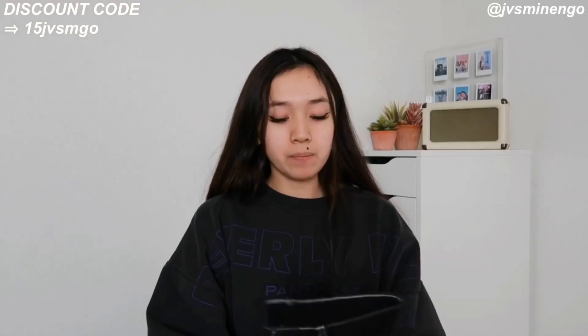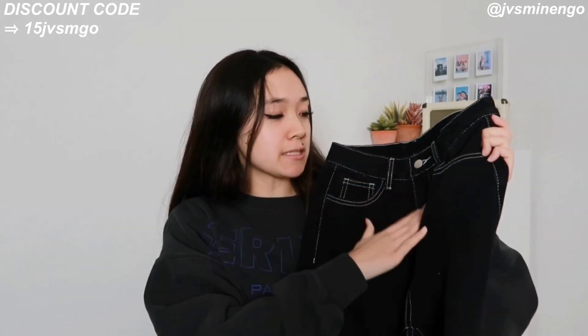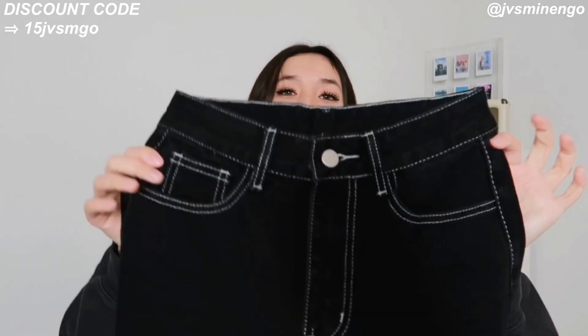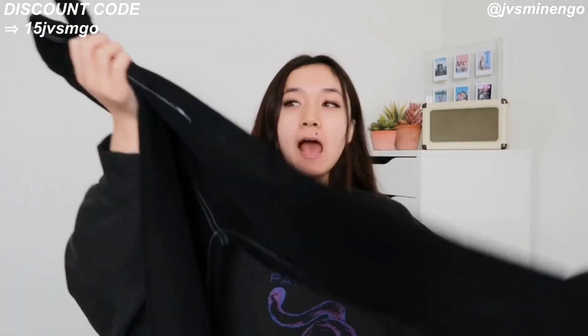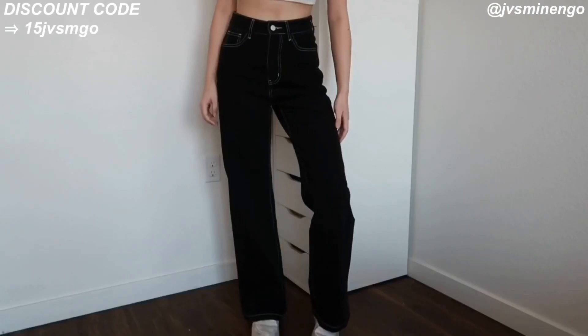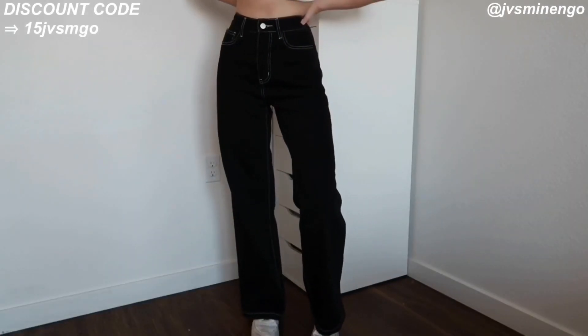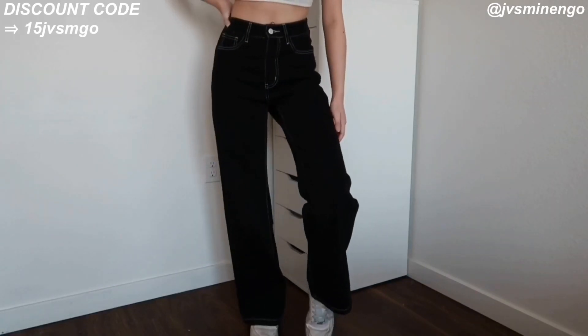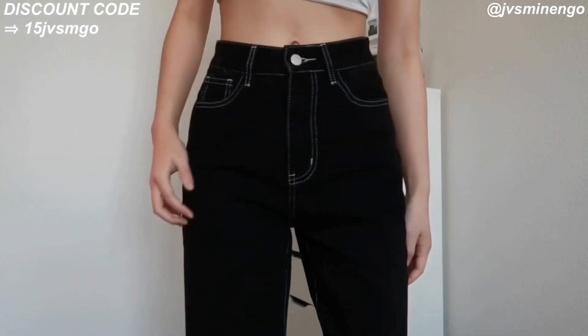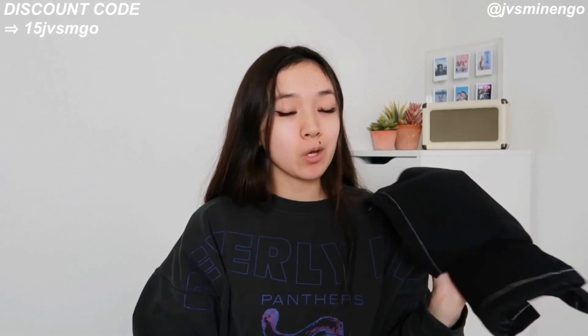Then we have another pair of baggy jeans — black with white stitch-work detailing. I love the contrast of it, it looks so nice. These jeans give very Brandy Melville vibes but for a fraction of the price. I definitely recommend these if you want a fun pair of black jeans with white stitching. They fit really nicely — a little bit big on the waist but the bagginess is really nice. These jeans are really great so definitely check them out.